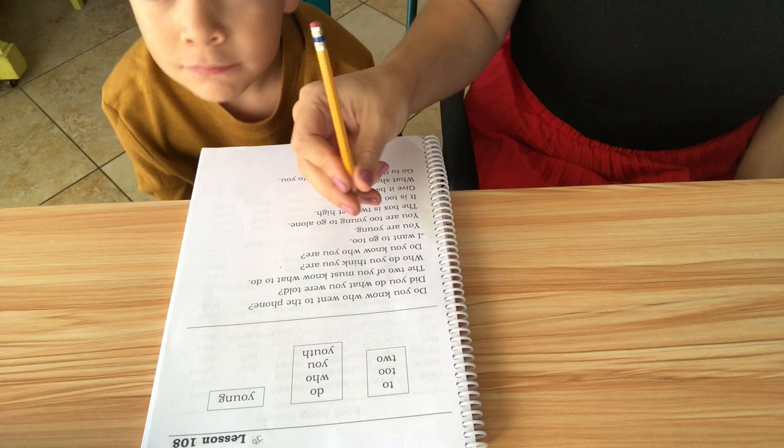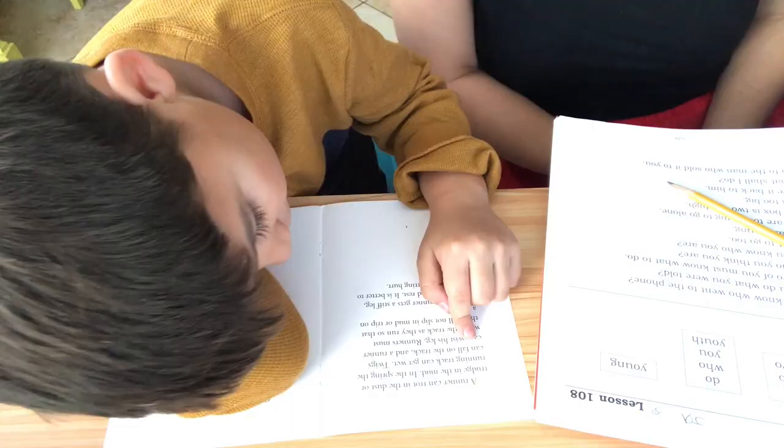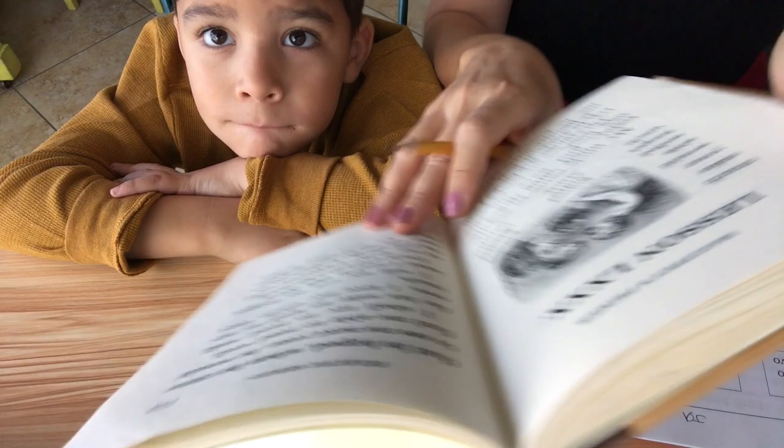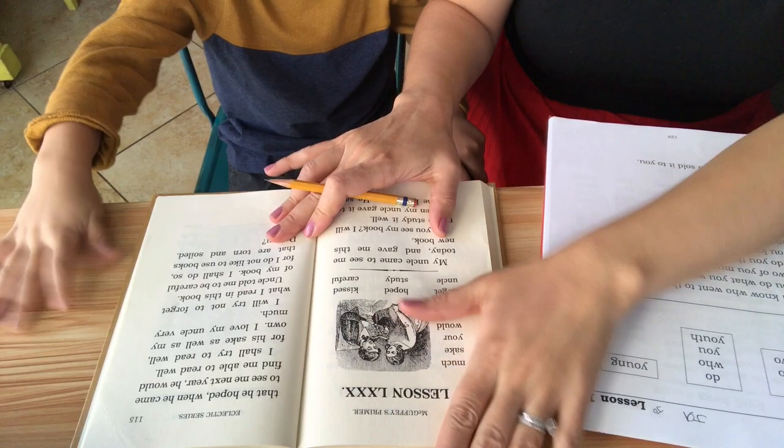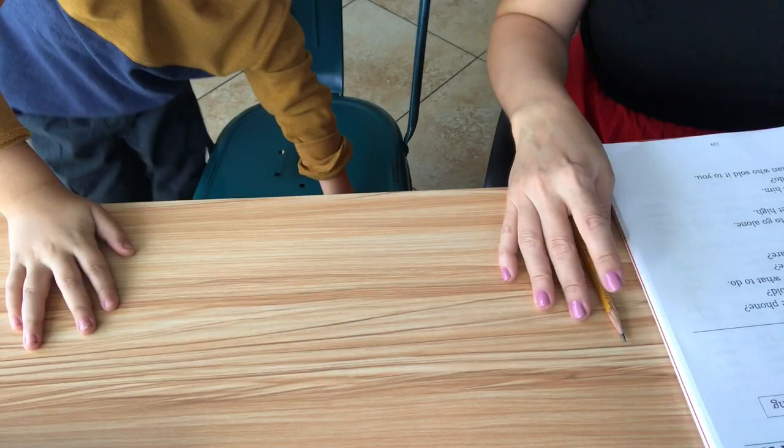James finished this lesson — he did well. Go ahead and write your initials on top; that's how I keep track of where everybody is. Now we're going to move on to the reader book — read me these two stories. The last thing is James reading a lesson from the McGuffey's Primer. Sometimes we do a couple of lessons, sometimes just one. I'm finished with James and just have a couple more kids to go.